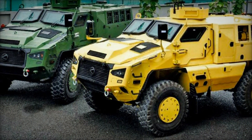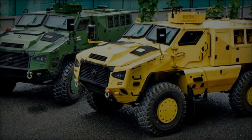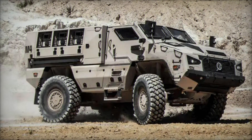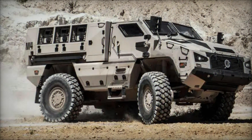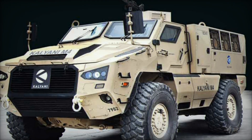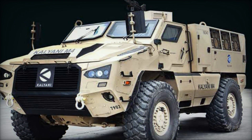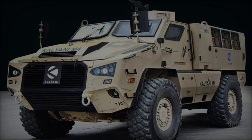At its core, the Kalyani M4 exemplifies a blend of innovation, mobility, and protection. Its robust design incorporates advanced ballistic protection, safeguarding the crew from various threats on the battlefield. Equipped with state-of-the-art materials and technologies, the vehicle offers superior survivability in hostile environments, enhancing the operational effectiveness of military units.